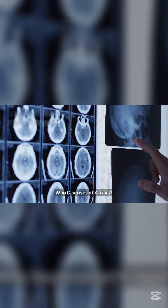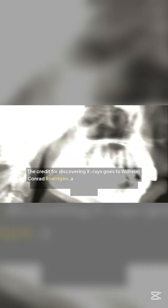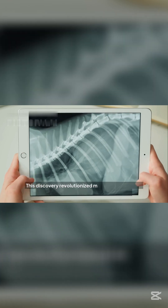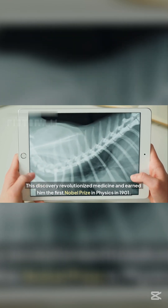Who discovered x-rays? The credit for discovering x-rays goes to Wilhelm Conrad Röntgen, a German physicist who found them in 1895 while working at the University of Würzburg. This discovery revolutionized medicine and earned him the first Nobel Prize in physics in 1901.